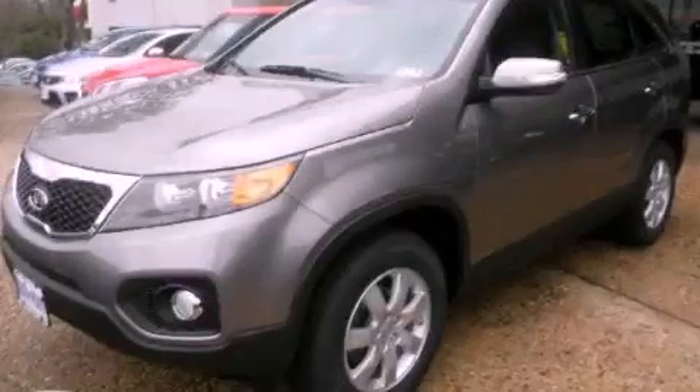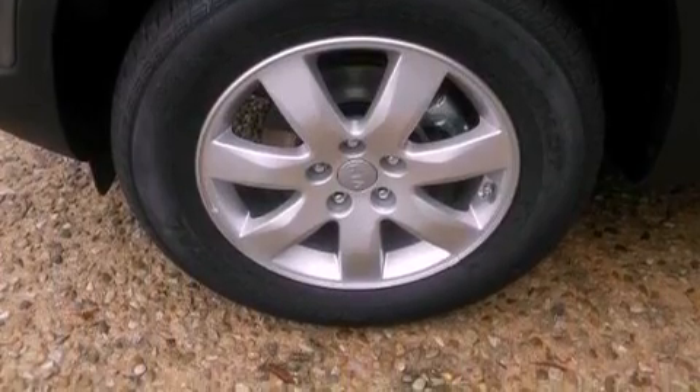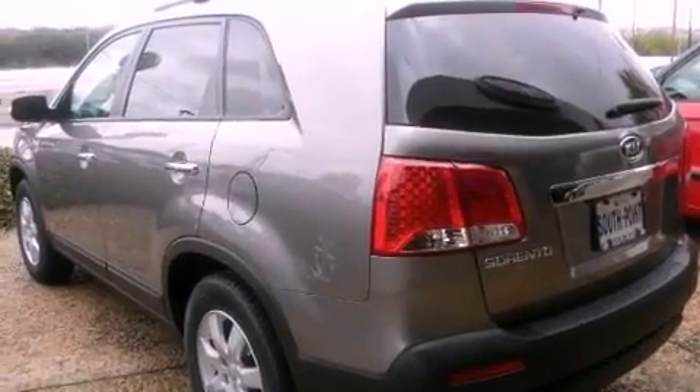This is a brand new 2012 Kia Sorento, a great blend of utility, comfort, and style. It has a 2.4-liter four-cylinder engine and an automatic transmission.